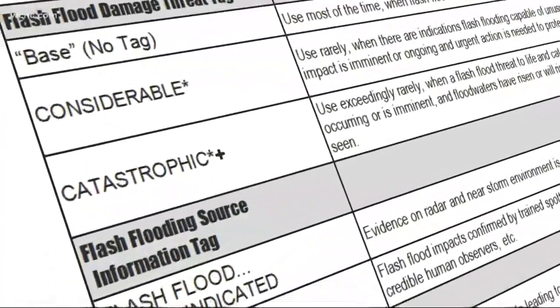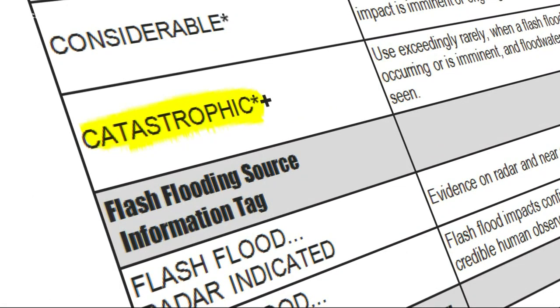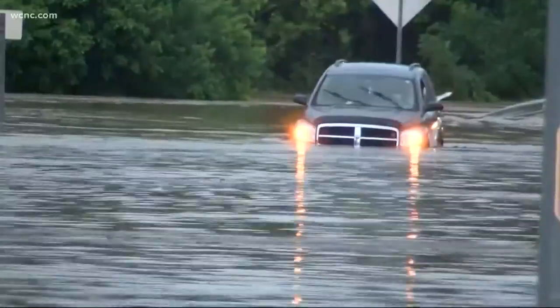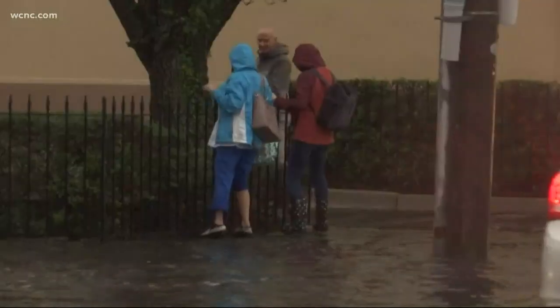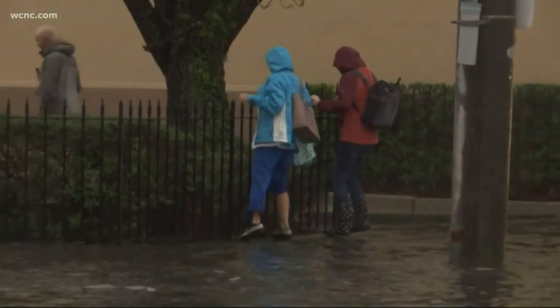The last and final tier is a catastrophic flood warning, also known as a flash flood emergency. This must be coordinated with the county emergency management. This is an extremely rare event, and has only happened twice here in the Carolinas — back in 2018 during Hurricane Florence, in Union County, North Carolina, and Chesterfield County, South Carolina. When this happens, everyone should be off the roads.